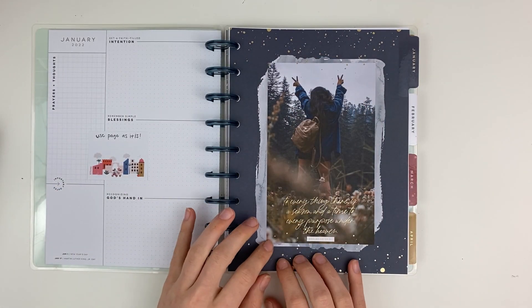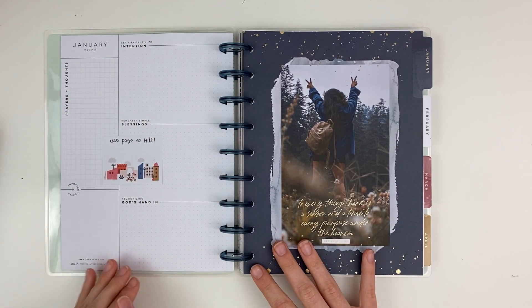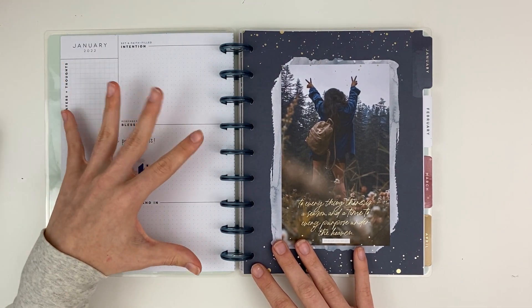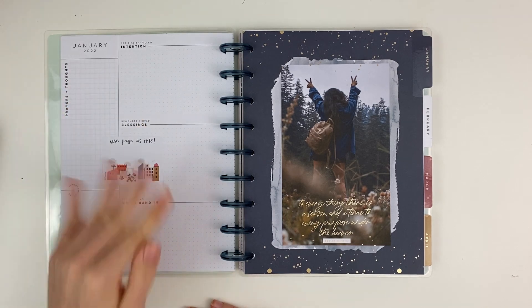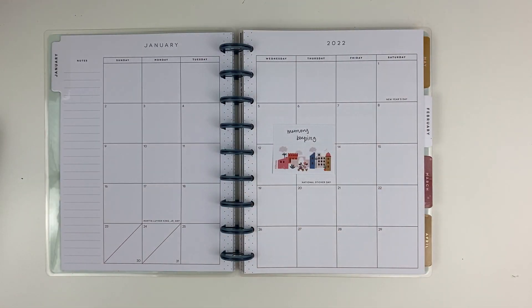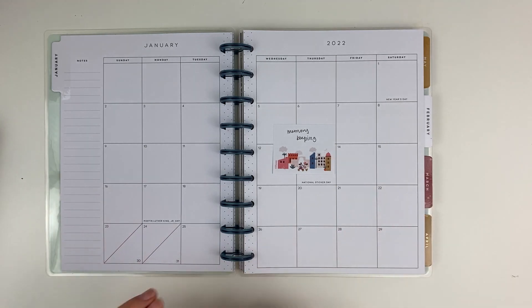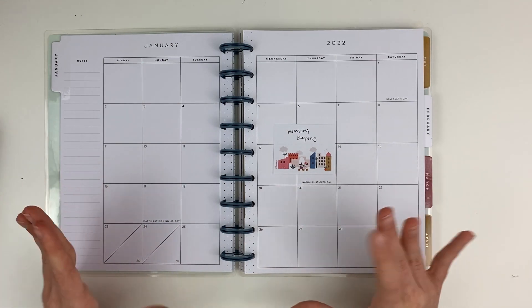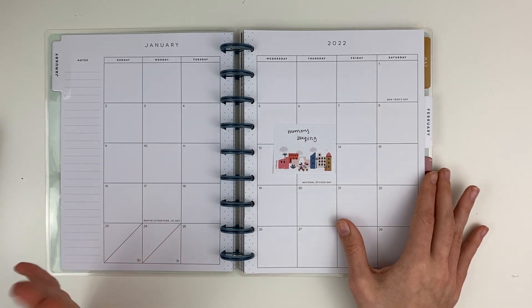This planner is gorgeous — I love the photographs. It has a faith-based dashboard page with different sections I can use as-is. It's not required and it's okay if some months I just use a pen or don't get to it. In the monthly I'm planning memory keeping — writing one thing I did each day, then going back and recording it, which I've seen creators like Create with Mandy do. It doesn't have to relate to faith directly; I just wanted one monthly section for memory keeping.